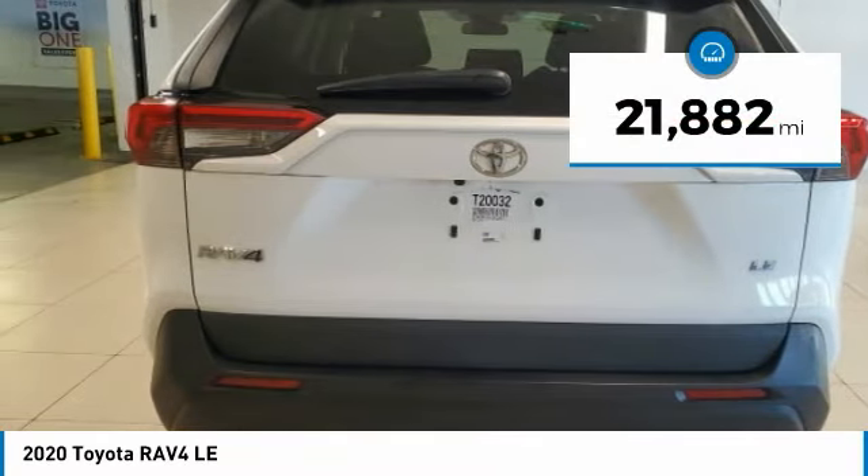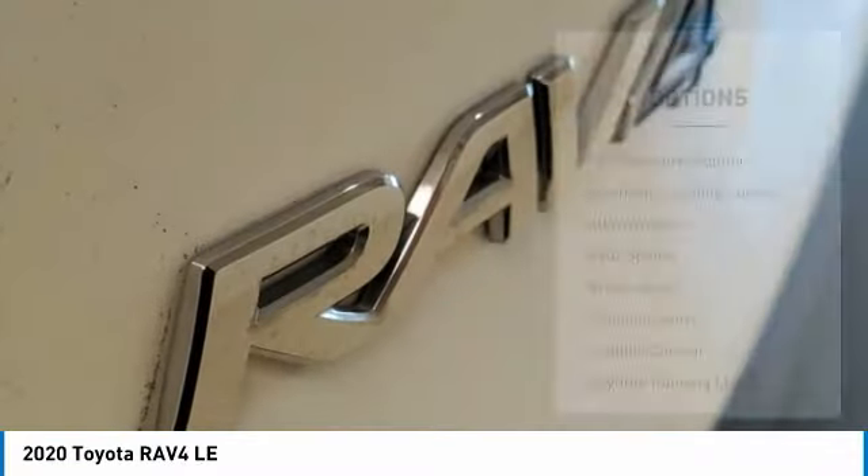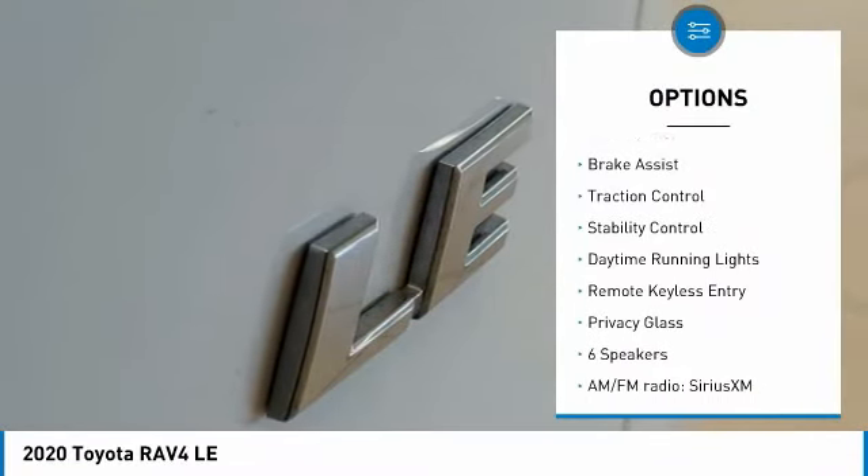This vehicle has less than 25,000 miles. Here are some of this vehicle's great options: tire pressure monitor, electronic stability control, alloy wheels.